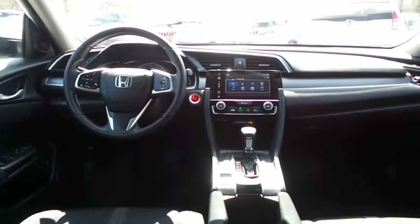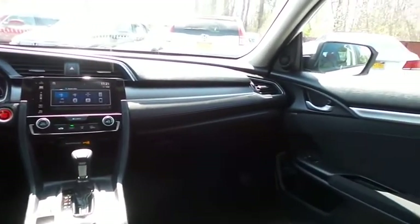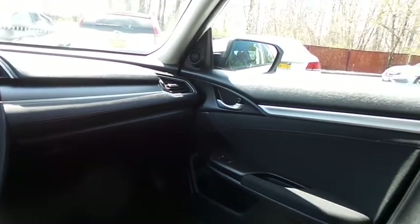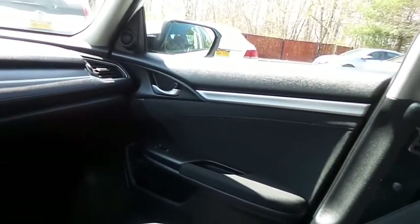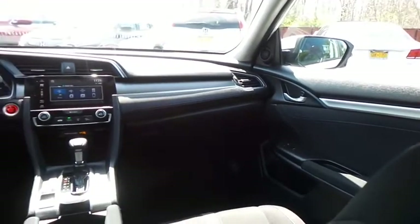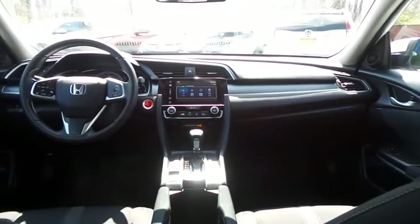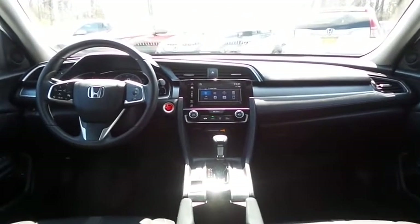It has a telescoping steering wheel with radio controls, a six-speaker 180-watt sound system with separate tweeters, USB port, Bluetooth audio, HD radio, XM satellite radio, Pandora capabilities, and smartphone integration.